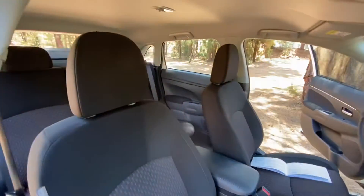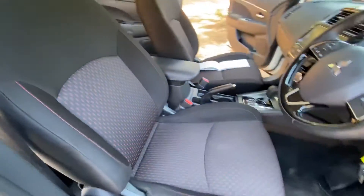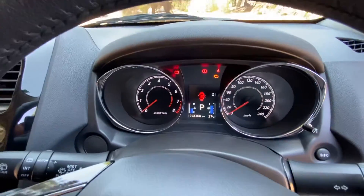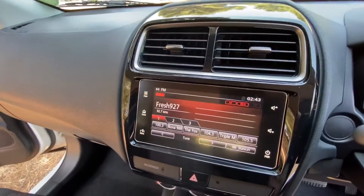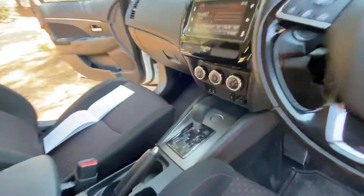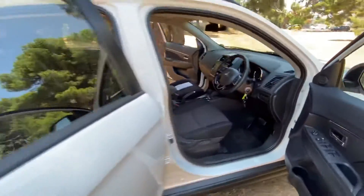Very spacious, comfortable interior, very clean. Low kilometers. Bluetooth stereo system, reversing camera, two USB inputs, cup holders — fantastic interior.